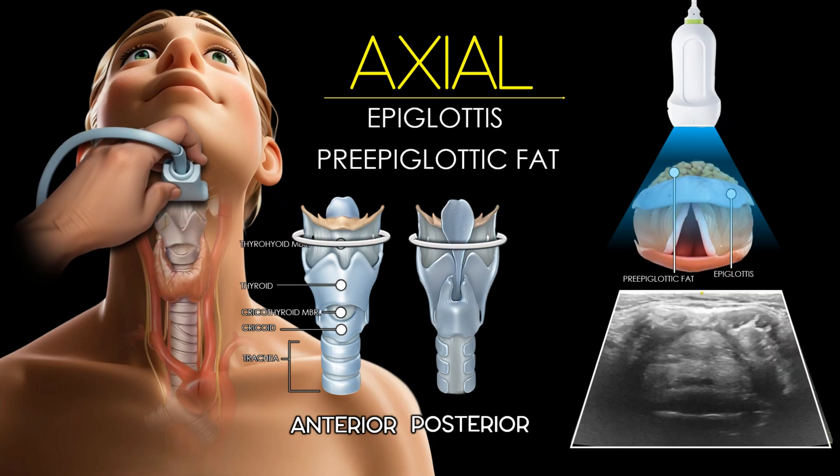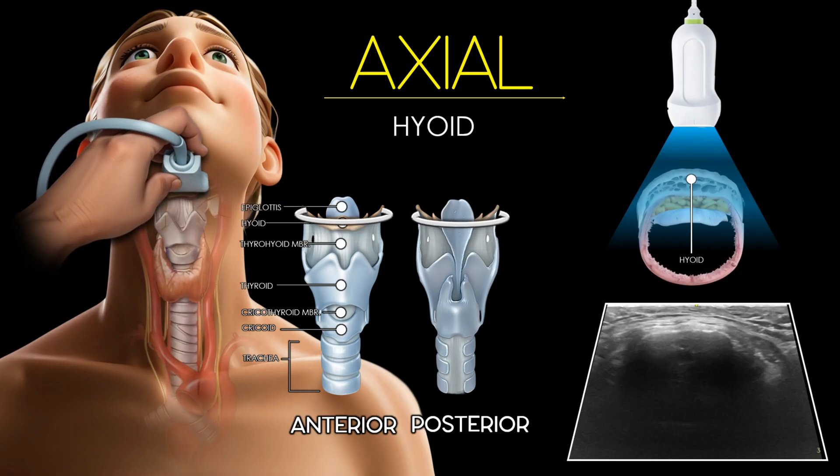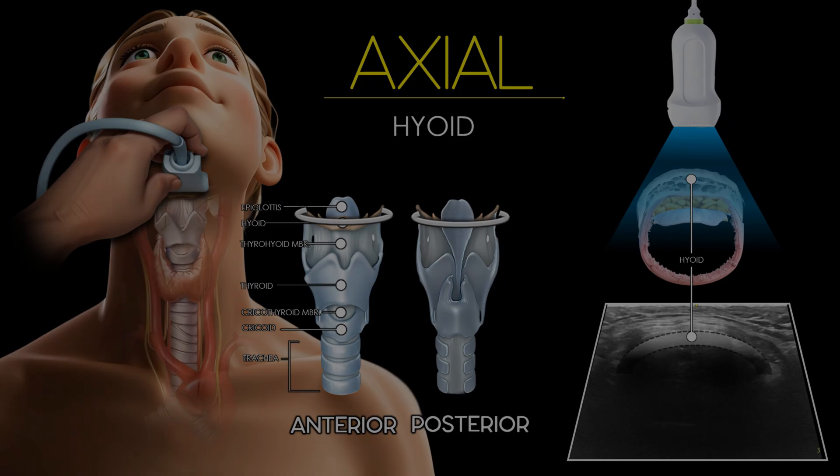The pre-epiglottic fat appears as a hyperechoic bright area anterior to the epiglottis and covered by the thyrohyoid membrane. At the most cranial level of the airway scan, the hyoid bone appears as a highly echogenic curved linear structure with strong posterior acoustic shadowing.